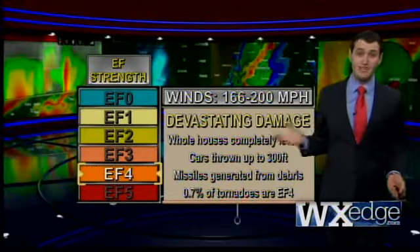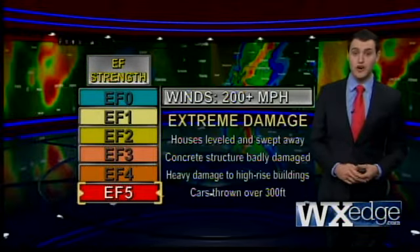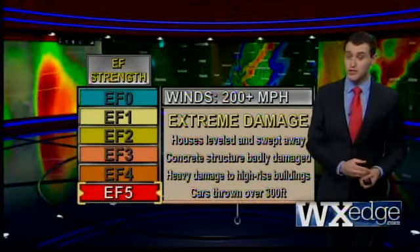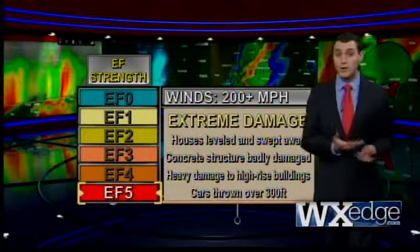This doesn't even top the scale yet. Finally, damage becomes catastrophic with an EF5. Houses are completely destroyed, concrete structures are badly damaged, and even high-rise buildings can be heavily damaged if not wiped out altogether.